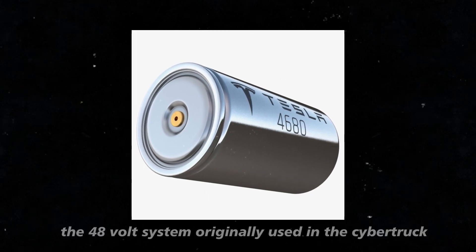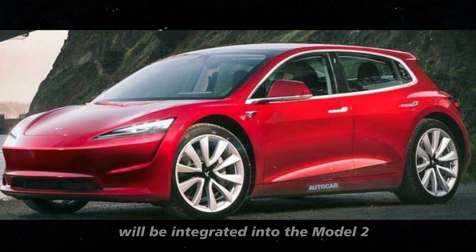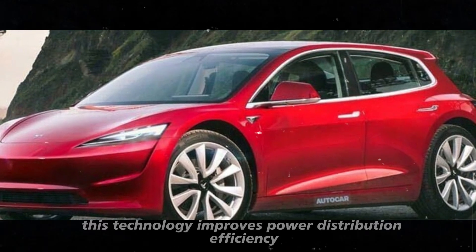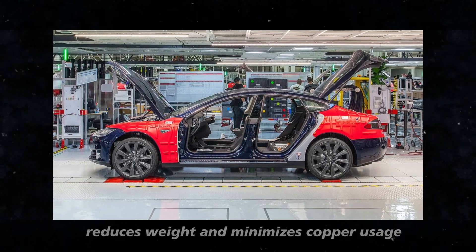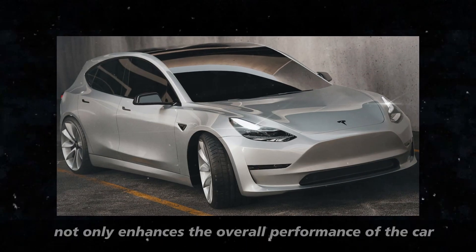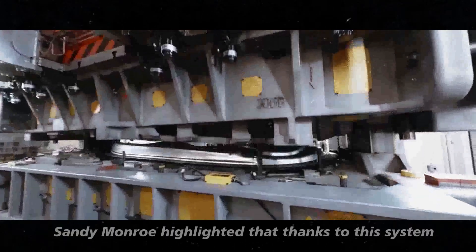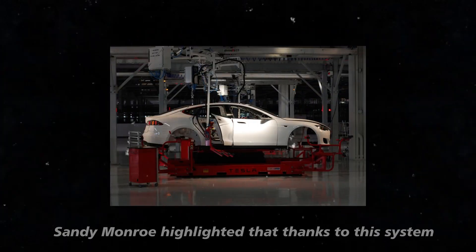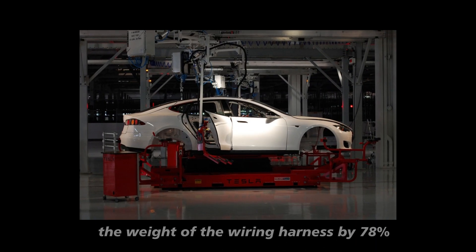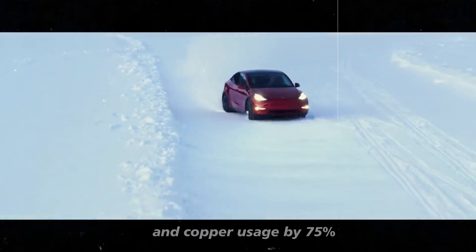The 48-volt system, originally used in the Cybertruck, will be integrated into the Model 2. This technology improves power distribution efficiency, reduces weight, and minimizes copper usage. This not only enhances the overall performance of the car but also contributes to increasing the range. Sandy Munro highlighted that, thanks to this system, Tesla managed to reduce the weight of the wiring harness by 78% and copper usage by 75%.